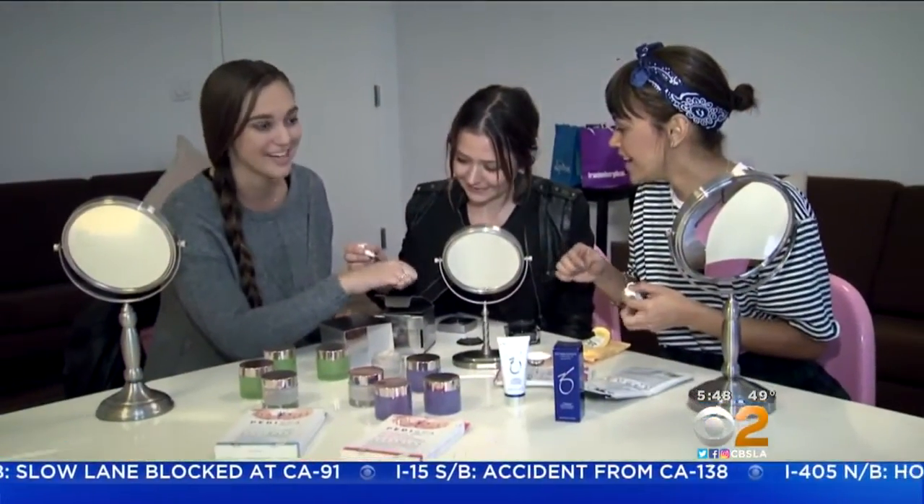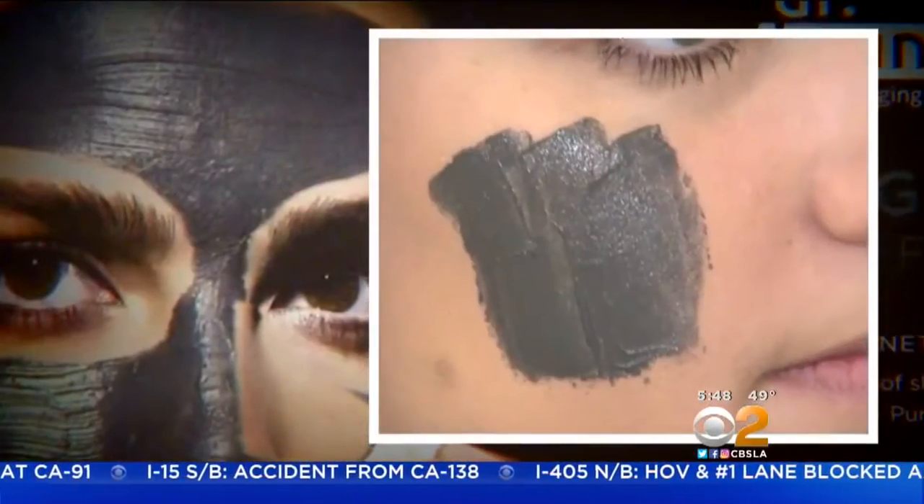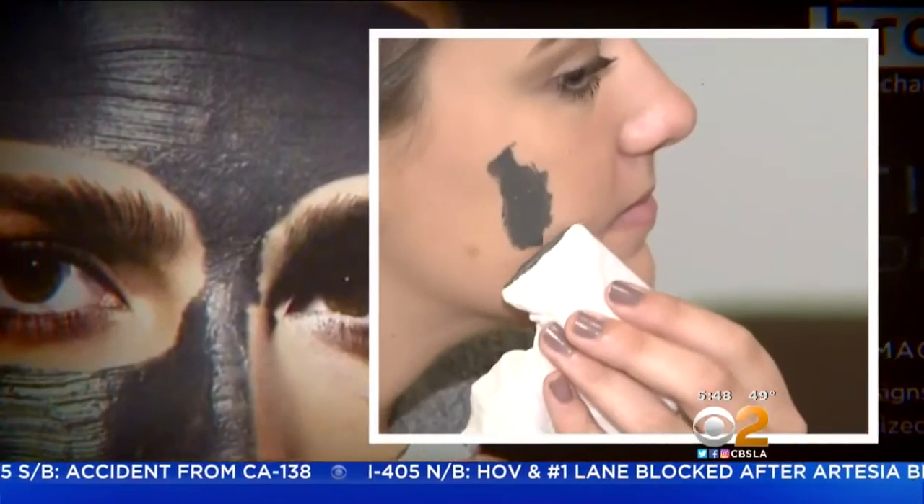If you spend the time — whether it's ten minutes extra added to your beauty routine — you are going to see those benefits. They definitely do help. Experts say you should look for products that work with your specific skin concerns.